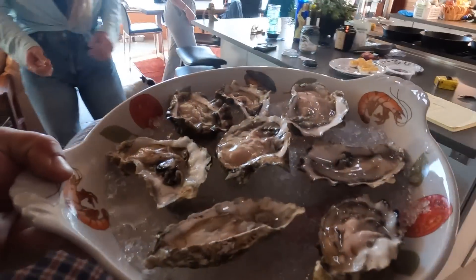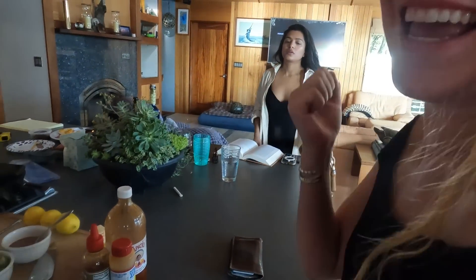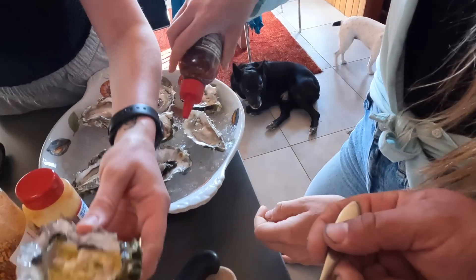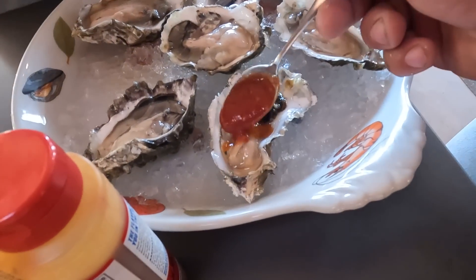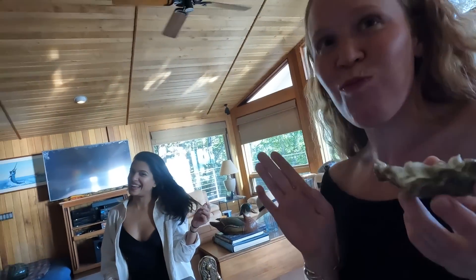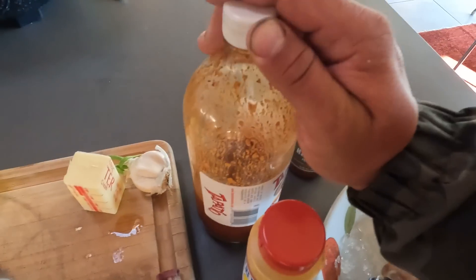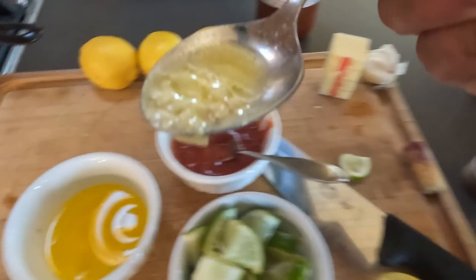Let's try them! Recipe number one — raw by itself. Recipe number two — a little bit of Tabasco, a little hot sauce, cocktail sauce, and lime. Recipe number three — a little Tapatio, a little garlic butter, and that's it. A little spice, a little nice. That garlic one might win — it's perfect. Let's fire up the grill and try a couple other ways.